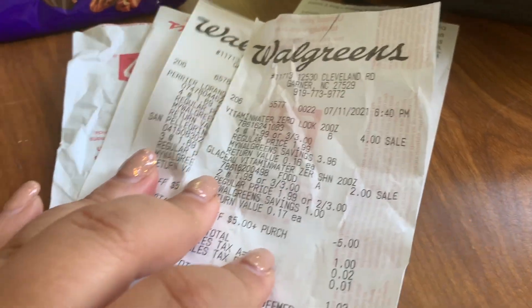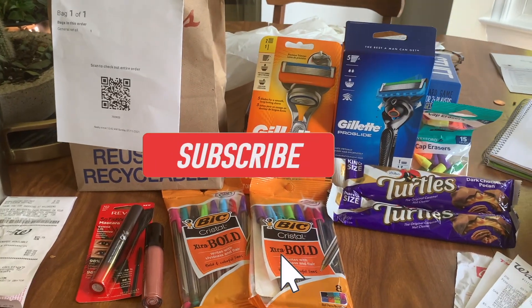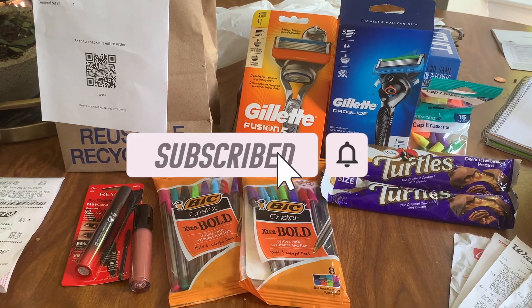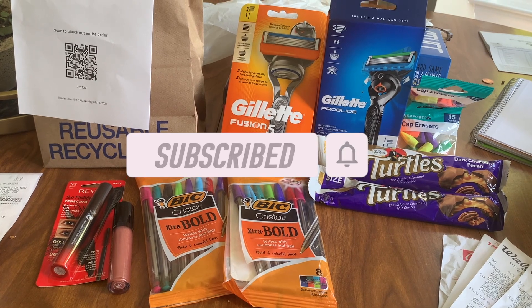That's how I chose to use my store coupons — you can use them however you want. I hope this video helps you out this week at Walgreens if you don't want to get toothpaste. As always guys, like and subscribe, and I'll see you in my next video. Talk to you later, bye!